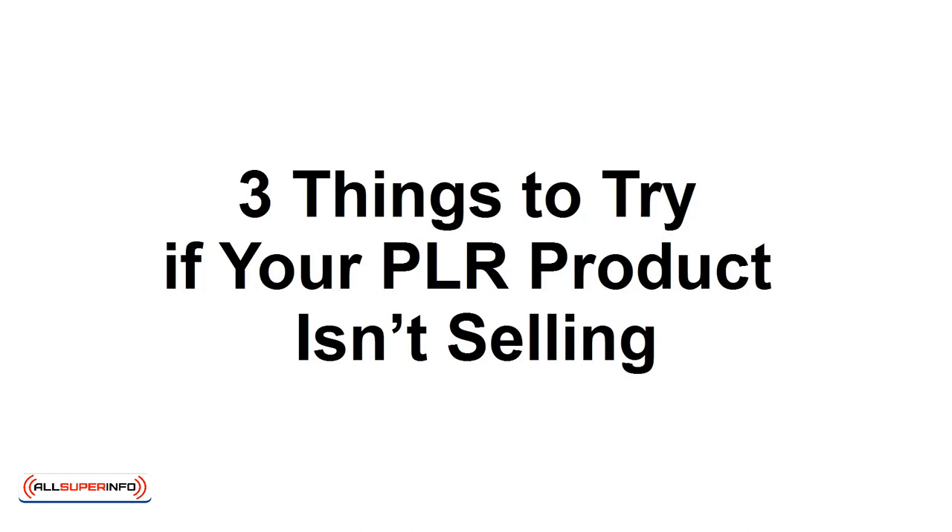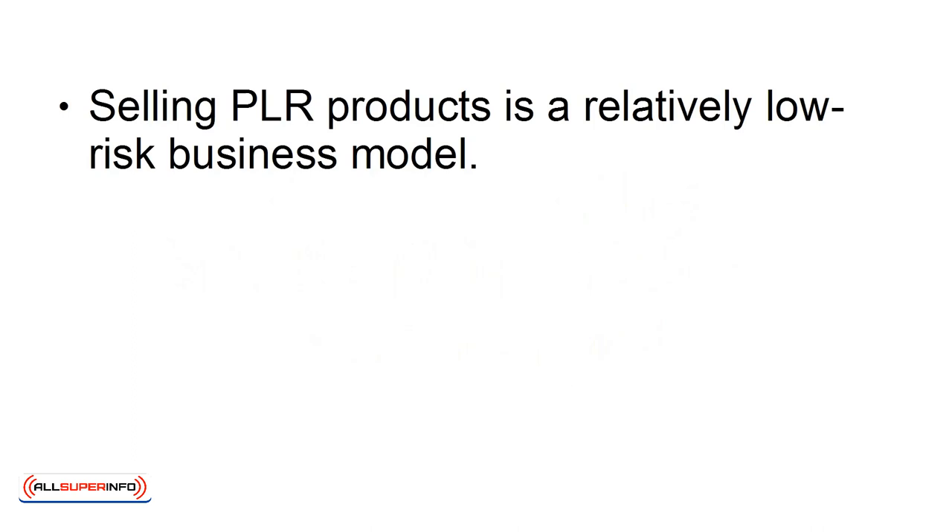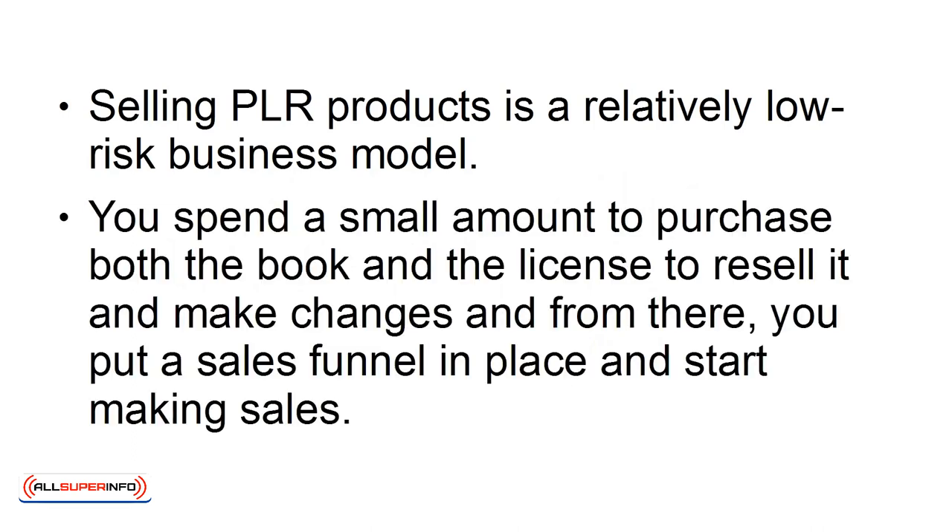Three things to try if your PLR product isn't selling. Selling PLR products is a relatively low-risk business model. You spend a small amount to purchase both the book and the license to resell it and make changes, and from there, you put a sales funnel in place and start making sales.